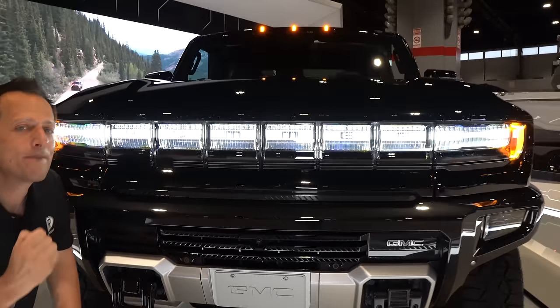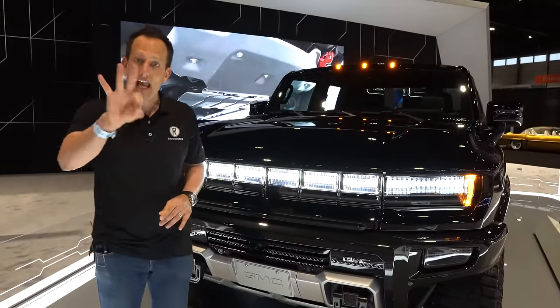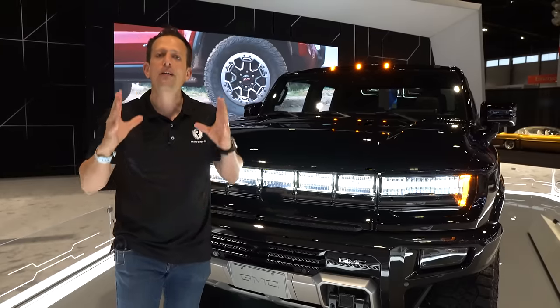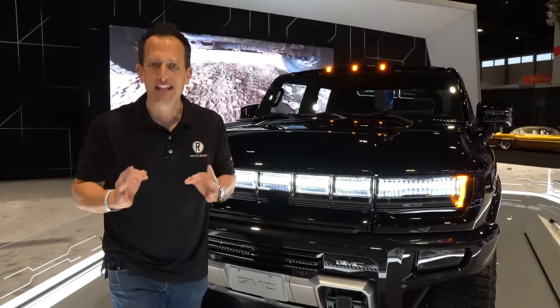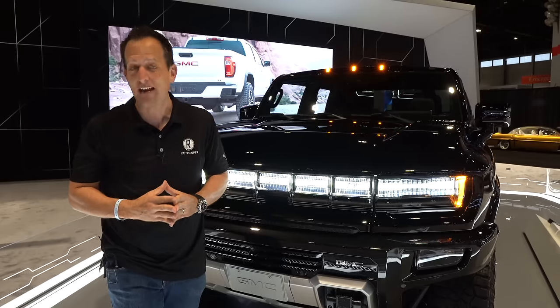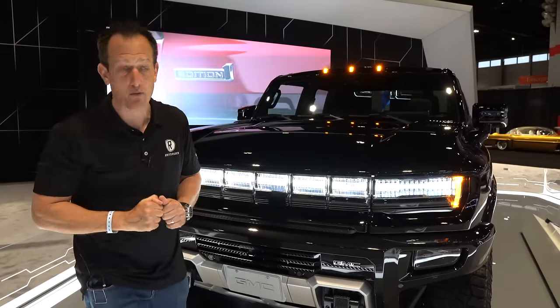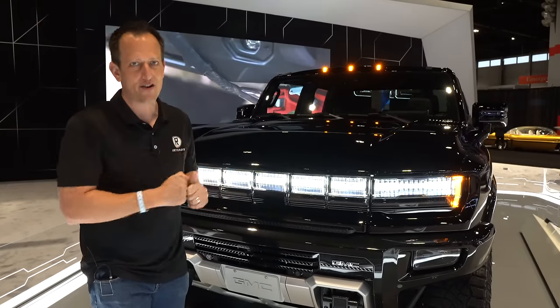If you missed out on that first launch edition, this 3X actually has the same three motors — so you're looking at 1,000 horsepower, Watts to Freedom, WTF, zero to 60 in about three seconds flat. Plus you can also raise and lower it with the air suspension, and we have that infamous crab walk that you can do with this vehicle.